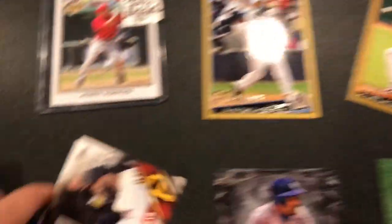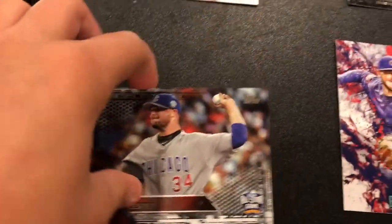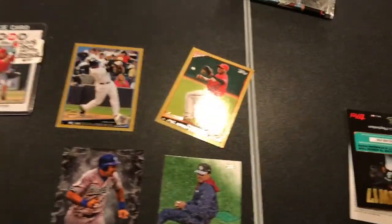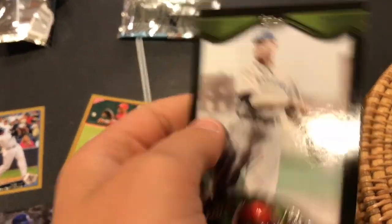Then a Pirates Mateus, and then a 3000 Hit Club George Brett. Then Chance Rapper — not a great card — the All-Star Game John Lester, numbered to 65. Fire card! I should really get some fire boxes for that video. Then a 1890 debut card — that's actually really sick.